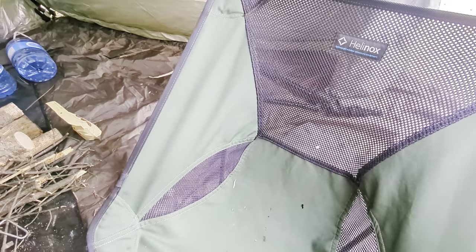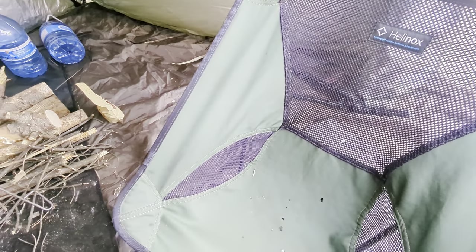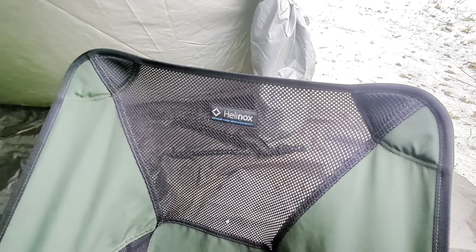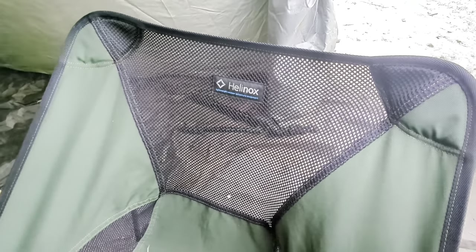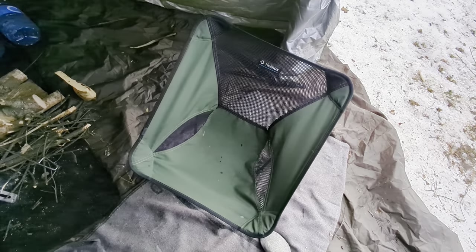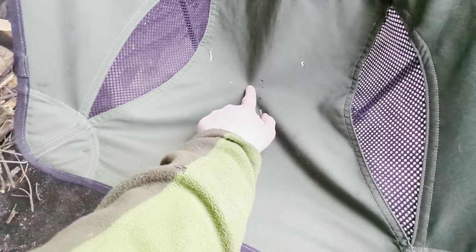The chairs we're using are Helinox portable chairs — they're lightweight and I've had them for years now.